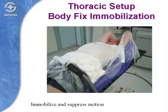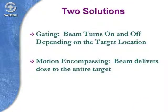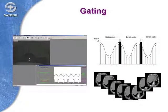This allows us to suppress and immobilize the patient. There are two approaches once the patient is set up like this. One approach involves gating, where the beam turns on and off depending on the target location. The other approach is called motion-encompassing, where the beam delivers the dose to the entire volume you want to treat. Here are examples of what these two approaches mean.